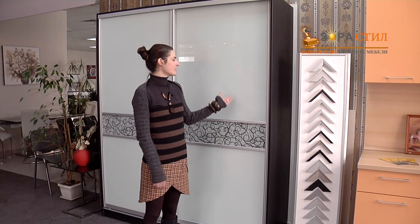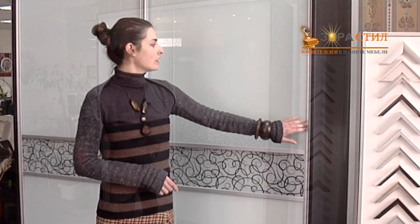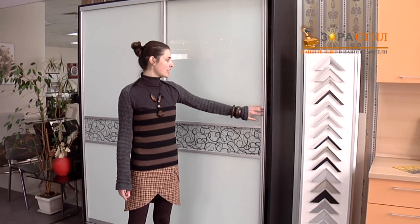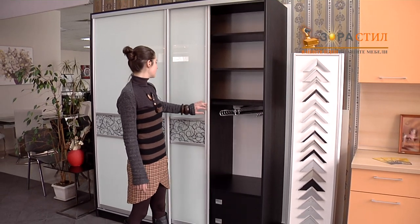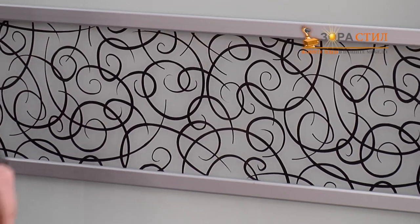Hello! This sliding door wardrobe is perfect for tight spaces. Here the doors are made of glass, with prints on glass for more elegance and vibrance.